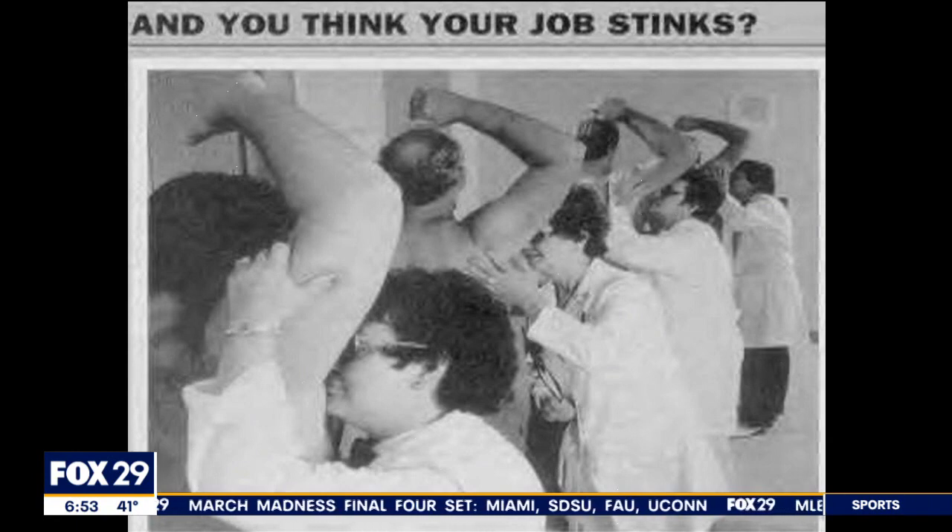When you say you think your job stinks, take a look at that — it could be worse. That's a perfume factory in France. The bottom line is smell... come here, let me... I showered this morning and put on deodorant. No social anxiety there.